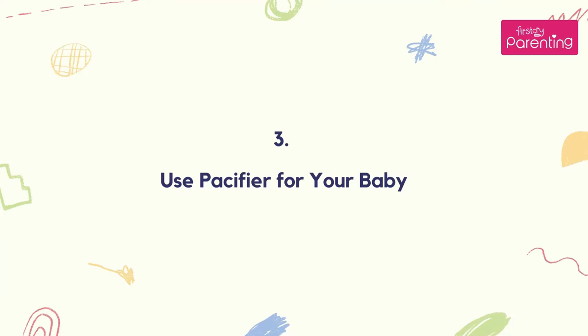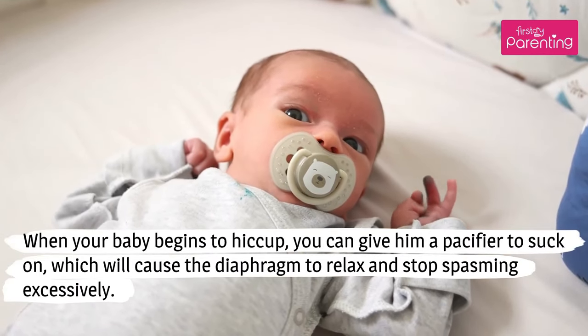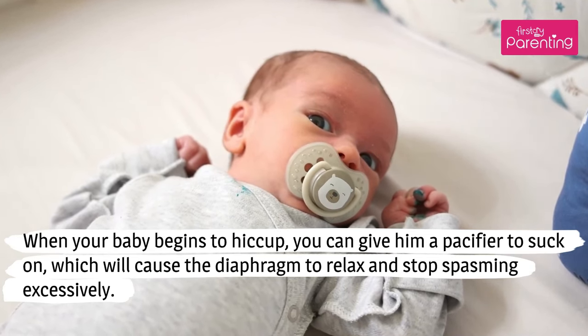Number 3: Use a Pacifier for your baby. When your baby begins to hiccup, you can give him a pacifier to suck on, which will cause the diaphragm to relax and stop spasming excessively.